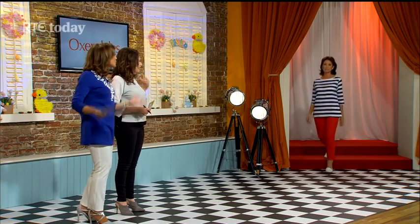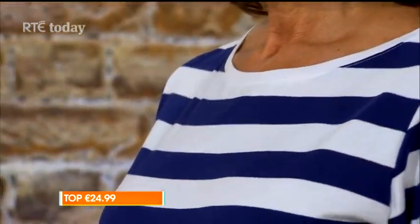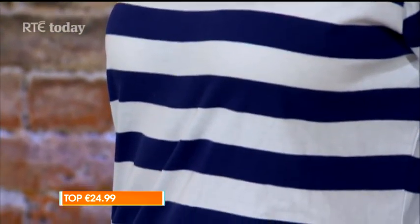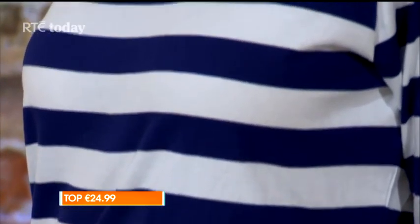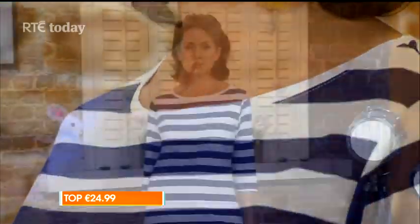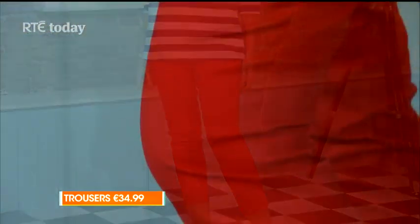Anne is our next model, and we're continuing the nautical theme — you never see a spring without nautical. This is a really nice comfy look for travelling. Anne has a very straight, athletic body shape where the shoulders and hips are the same width — very Kate Middleton. This is a pack of two at £24.99, great value. It has a lovely neckline and is very easy to wear — perfect for the weekend, holidays, or Easter.